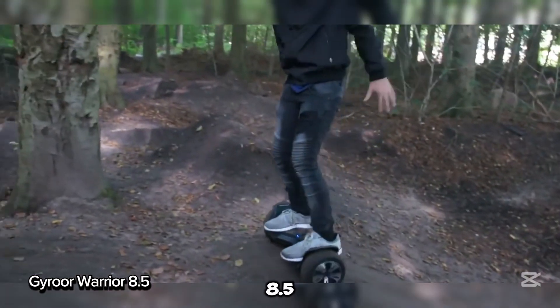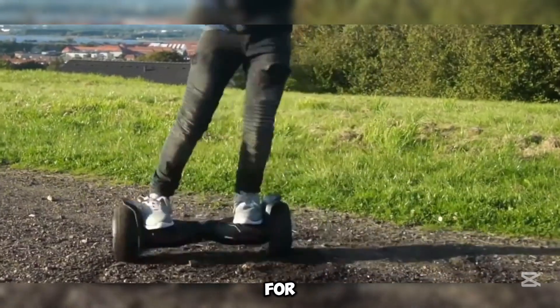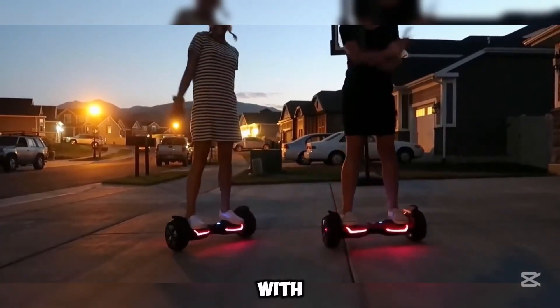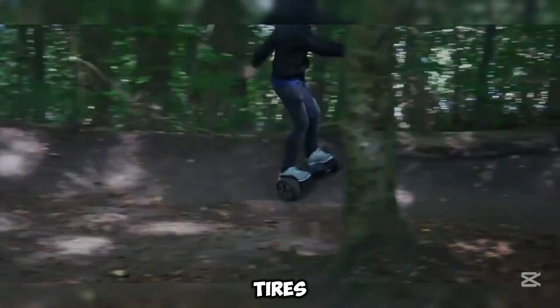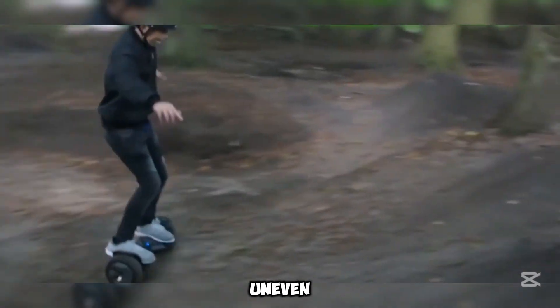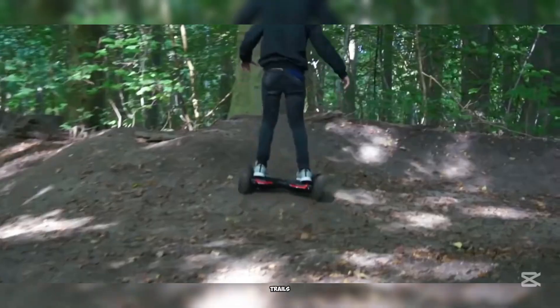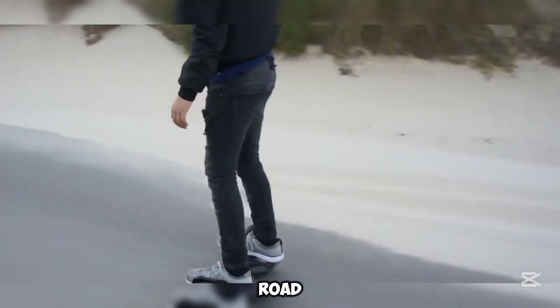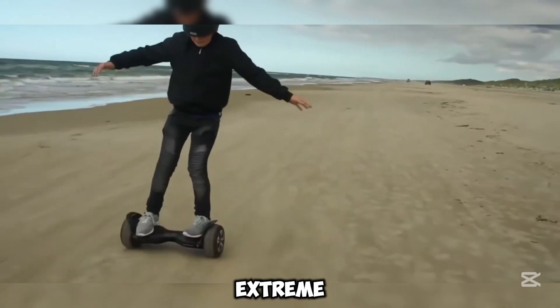The Gyro Warrior 8.5 hoverboard is perfect for riders who want to explore more than just smooth pavement. With its 8.5-inch rugged tires, it offers great shock absorption and higher ground clearance, making it ideal for uneven surfaces, grass, and light trails. It's built with durable, UL-approved materials for off-road fun, though it's not meant for extreme terrain.